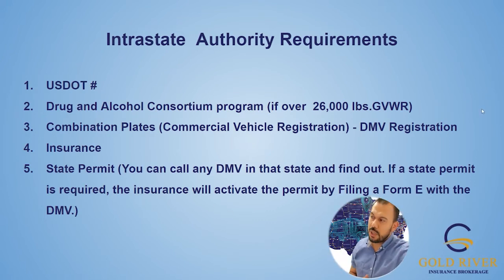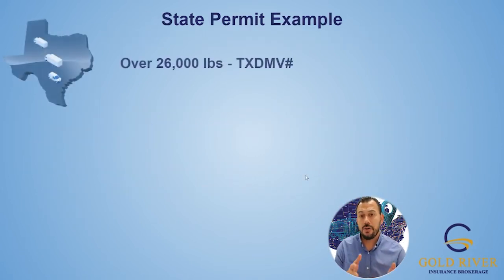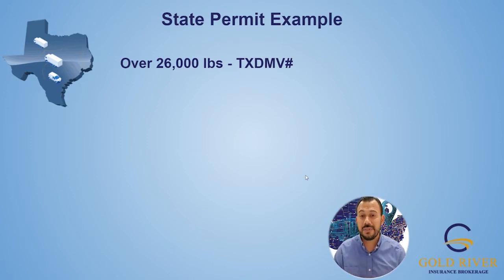I'm going to show you a few examples of state permits. In the state of Texas, whether you're for hire or private, if you're over 26,000 pounds, they want you to get what's called a Texas DMV number — I have the link below. The process normally takes 48 to 72 hours and you have to have the DOT completed by the time you get to this step. Whether you're for hire or a contractor hauling your backhoes, you're going to need the Texas DMV number.